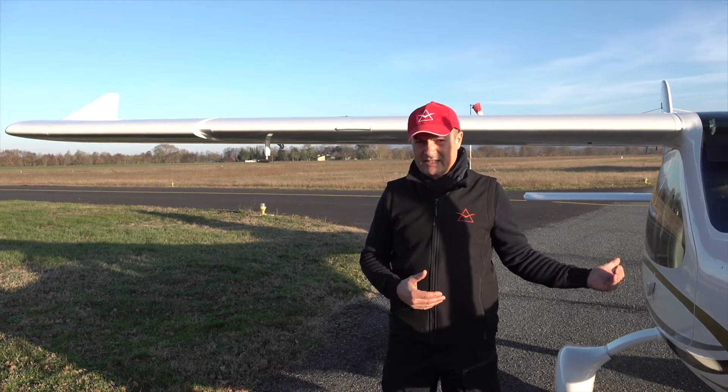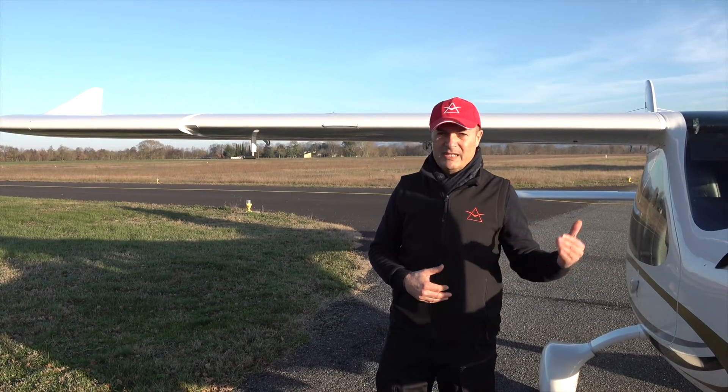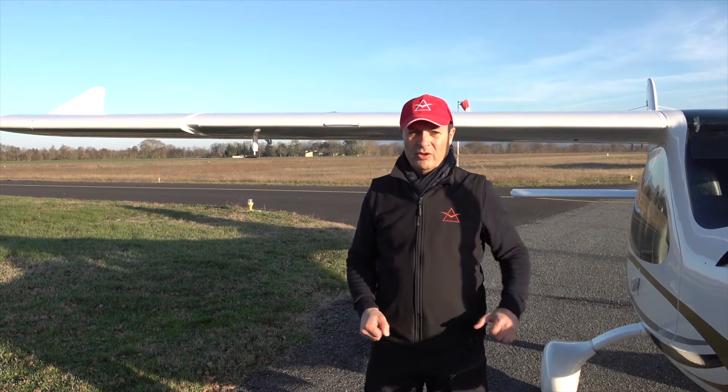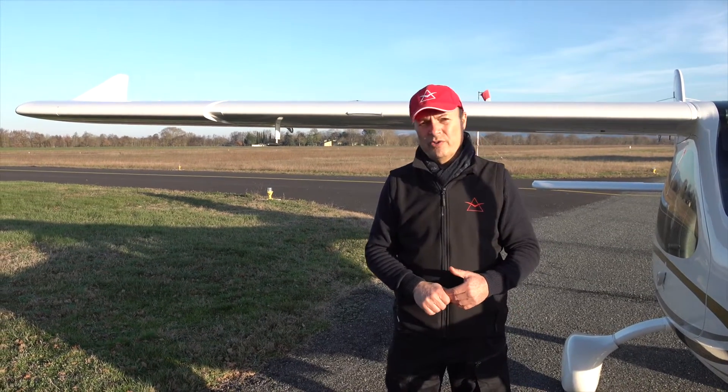Also, the Garmin system with the autopilot, which is standard on the F2, with the ESP-X system, will take over the pilot's stick to push forward if you go too low on the airspeed.